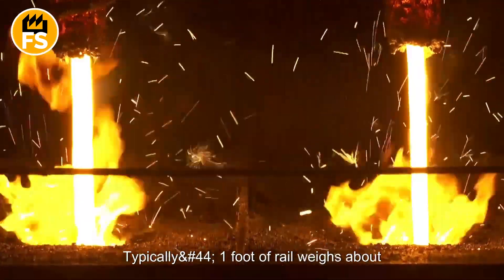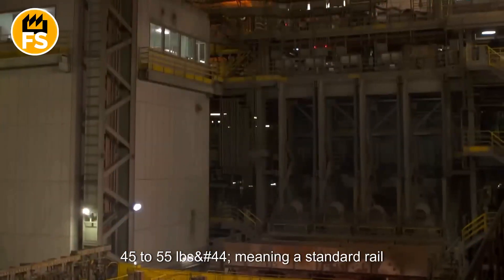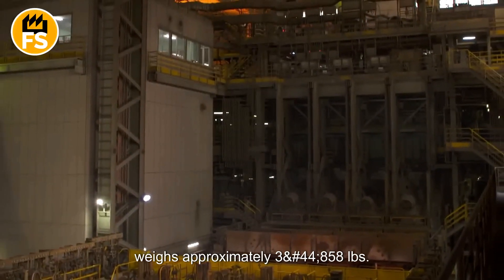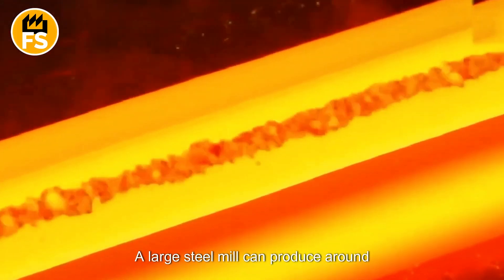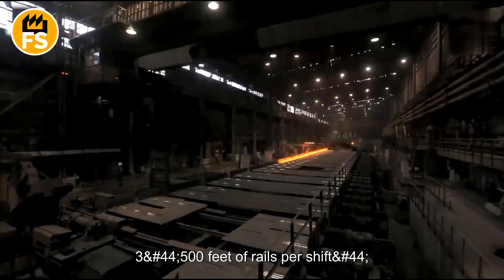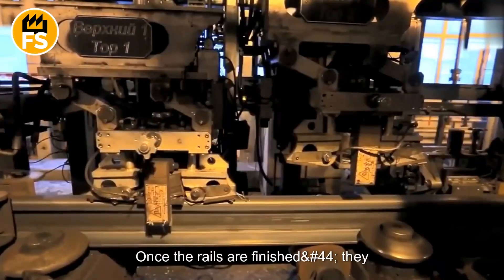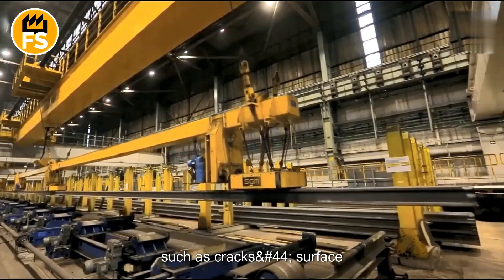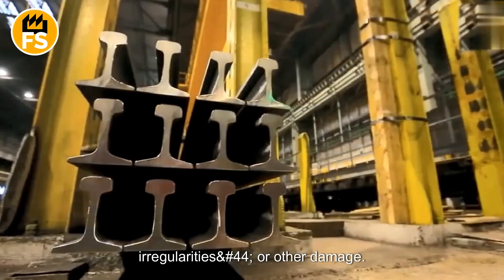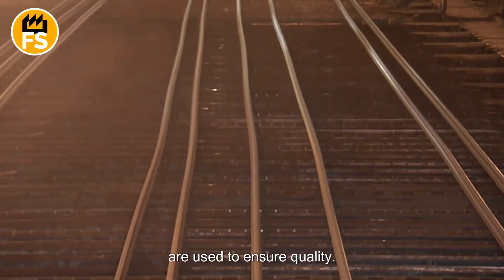Typically, one foot of rail weighs about 45 to 55 pounds, meaning a standard rail weighs approximately 3,858 pounds. A large steel mill can produce around 3,500 feet of rails per shift, roughly 10,000 feet per day. Once the rails are finished, they undergo thorough inspections for defects such as cracks, surface irregularities, or other damage. Specialized ultrasonic and x-ray techniques are used to ensure quality.